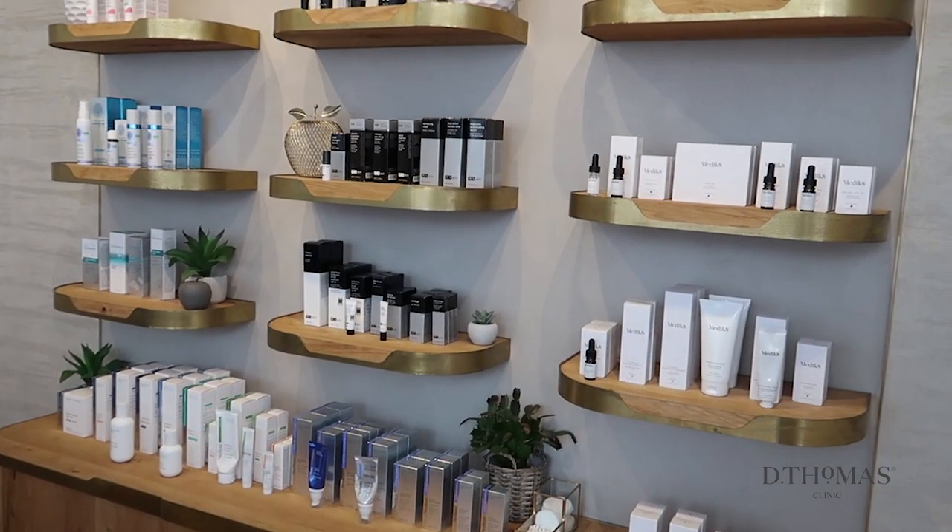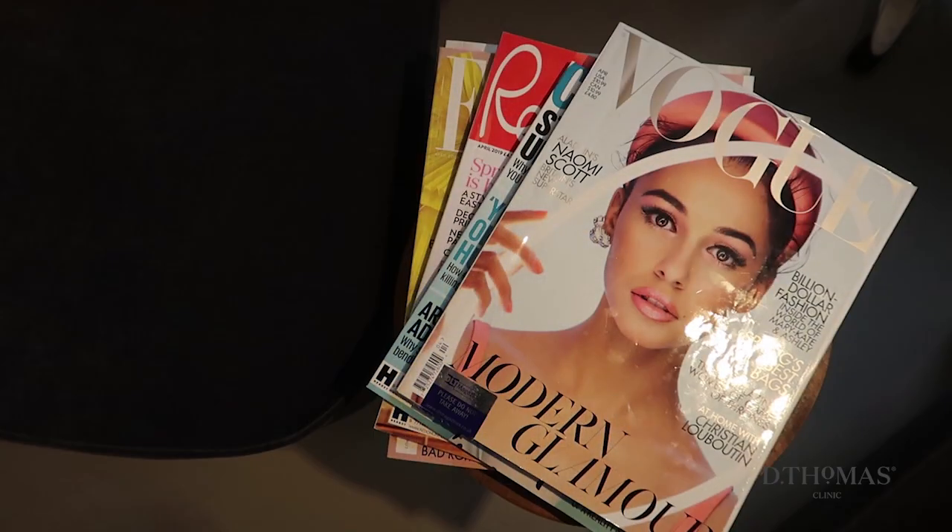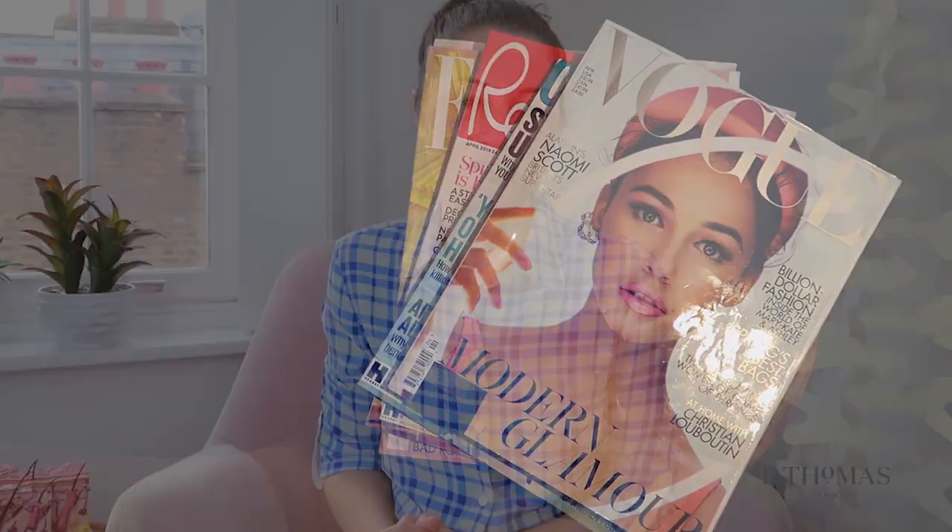In the D Thomas Clinic we do work a little bit differently. We have several ranges within the clinic — at the moment we're up to 10 different brands. The reason for this is I cherry pick the hero products from each range rather than investing in an entire range. I want the best of the best so that I can deliver the best of the best.